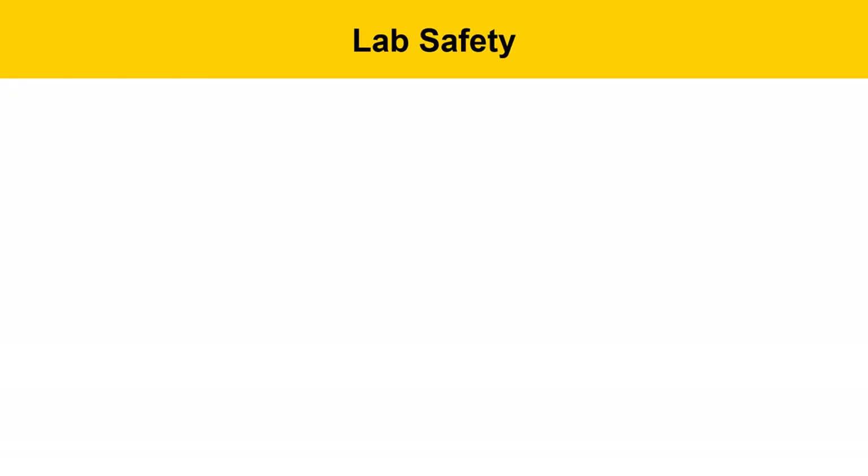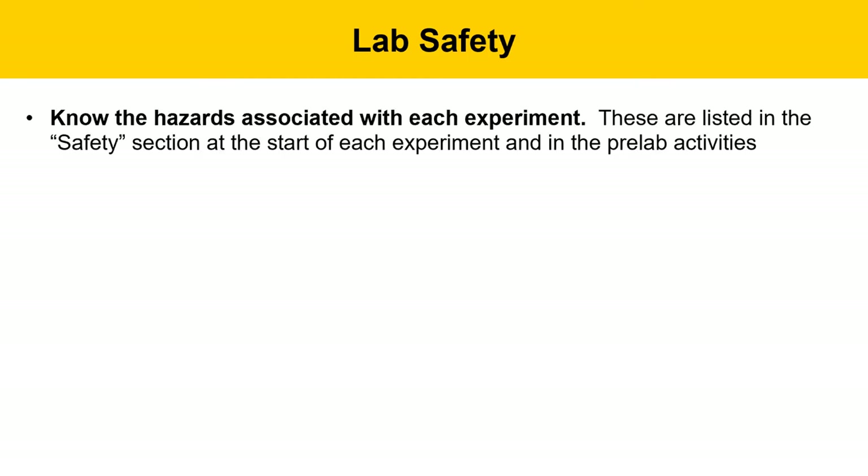In addition to the safety features in HS454 and 455, we're going to go over some general lab safety pointers. First, you should know the hazards associated with each experiment you're doing. These are listed in the safety section at the start of the experiment and covered in the pre-lab activities. There'll be different reagents, solvents, and equipment used, and it's important to understand the specific hazards associated with each.